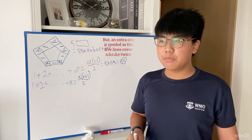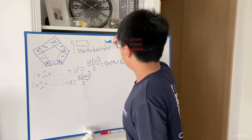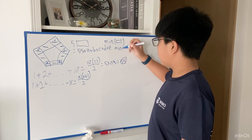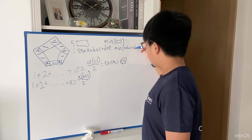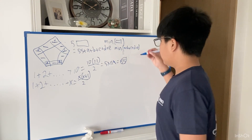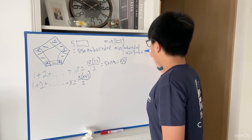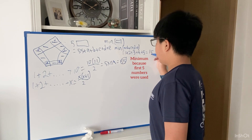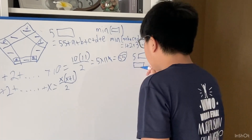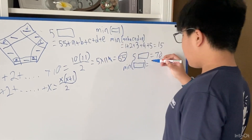We want to find the minimum and maximum values of the side sum. Let's start with the minimum. To find the minimum value of the side sum, we also need to find the minimum value of A+B+C+D+E, which is the minimum sum of 5 numbers chosen from 1 to 10. Therefore, the minimum of A+B+C+D+E equals 1+2+3+4+5 = 15. Therefore, 5 times the side sum equals 70, and one side sum — the minimum — is equal to 14.